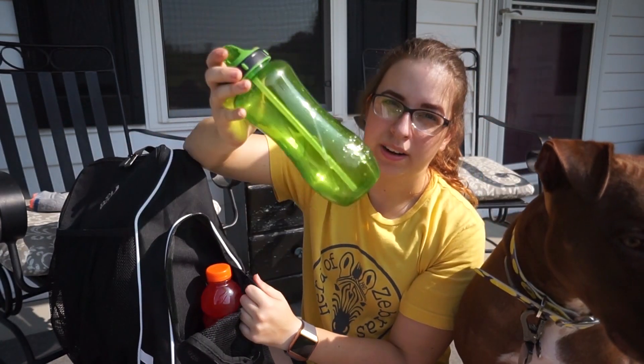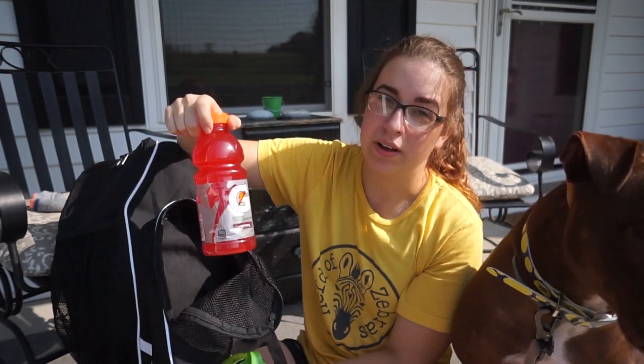Now we shall move on to the side pockets, which are absolutely massive. I usually keep two drinks — this is not full, but I'll have a water bottle as well as a Gatorade.